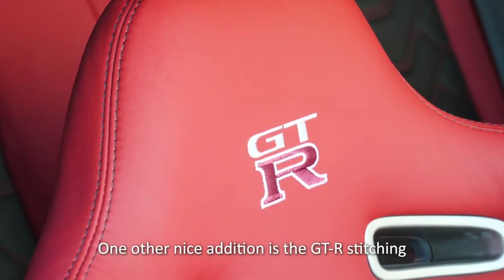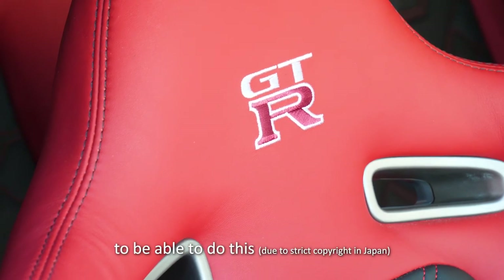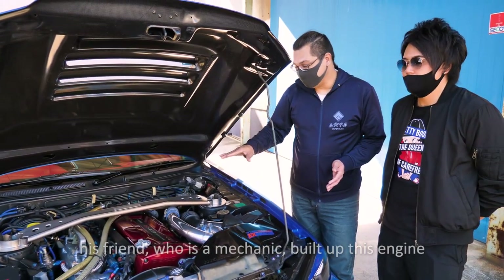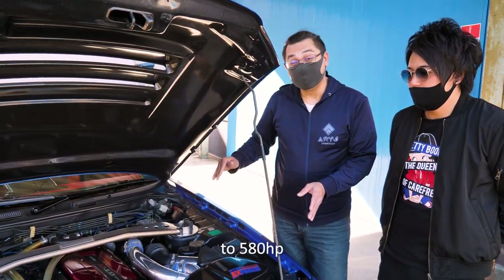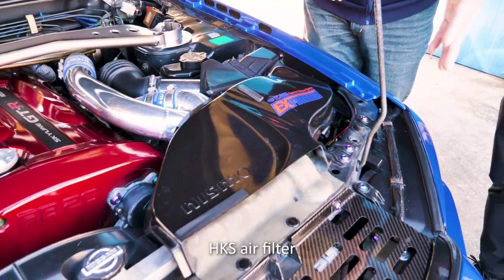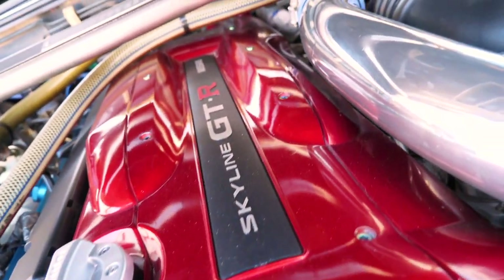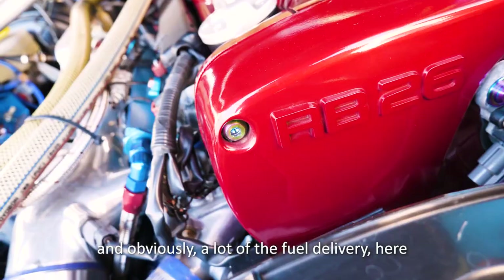One other nice addition is the GTR stitching, which is actually officially licensed by Nissan. In the earlier part of this car's history, his friend who is a mechanic built up the engine with a lot of amazing parts and had it professionally tuned to 580 horsepower. We can see genuine NISMO plumbing here, an HKS filter, piping down to the HKS intercooler, and a polished intake plenum. There's also a lot of fuel delivery hardware — everything is built up.